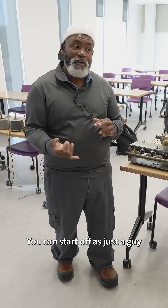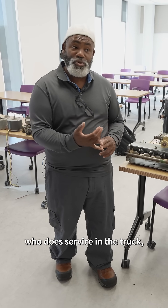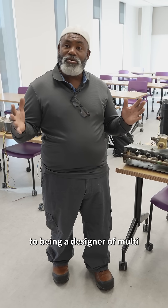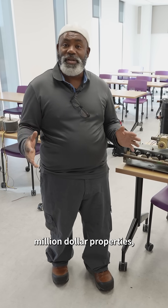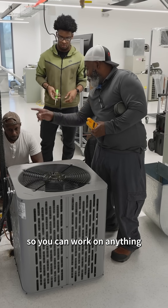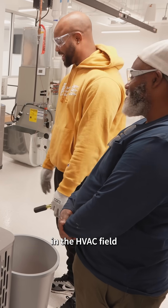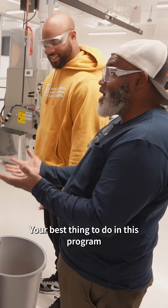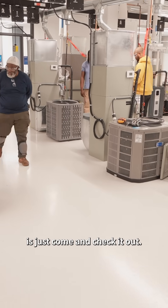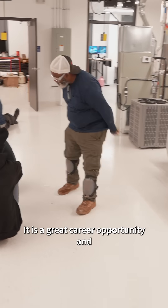You can start off as just a technician doing service in the truck, and then build up to being a designer of multi-million dollar properties — just like this campus. The goal is to get you working on anything in the HVAC field that deals with refrigerant. Your best thing to do is just come and check it out — it is a great career opportunity and a great career option.